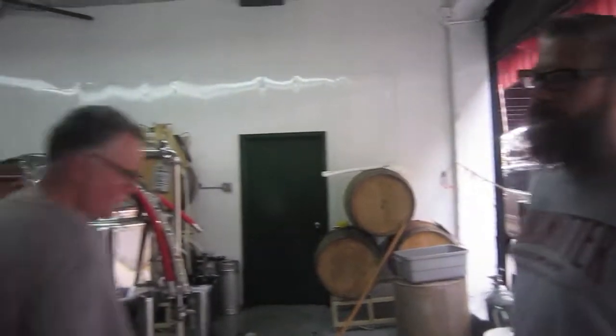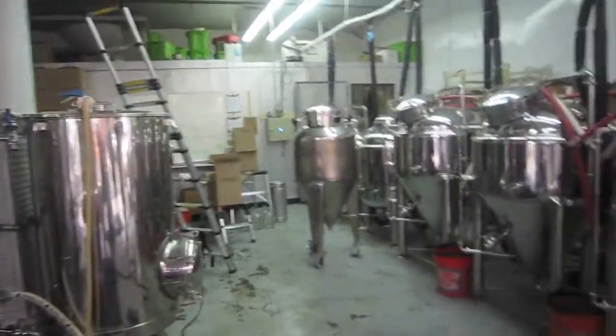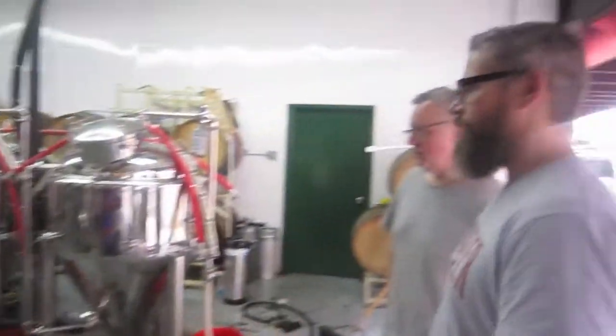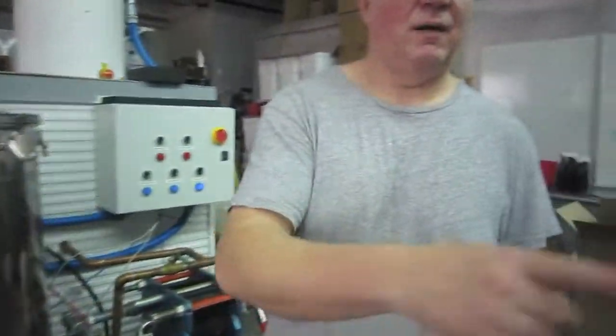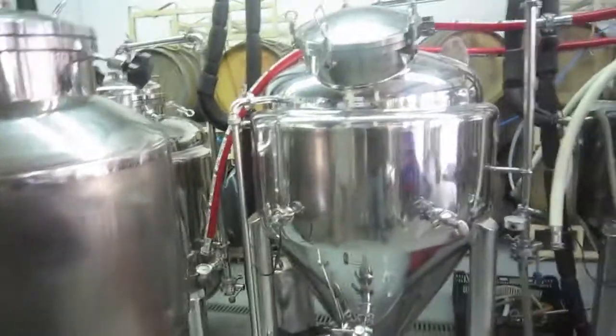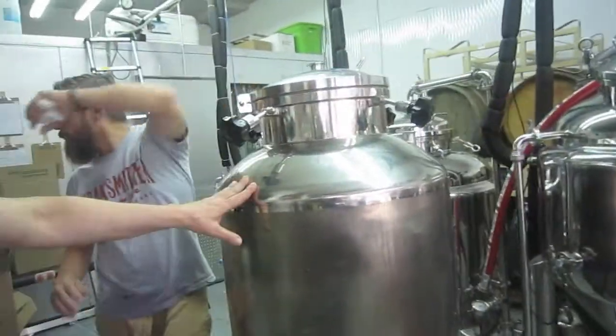It's a two-and-a-half, sort of three-barrel brewhouse. It's a bit of a mess right now because we're not brewing — the usual stuff. It's a hot liquor tank, mash tun, boil kettle. We have three fermenters right now, three three-barrel fermenters, and then this one we had from home brewing.